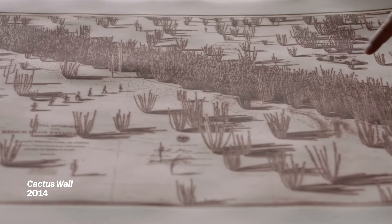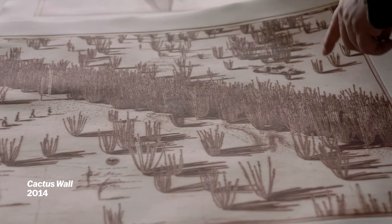Hidden in the shadows of this drawing, there's the Border Patrol vehicle. We sketch all of our ideas out together and bounce them off of each other at the beginning of every project.